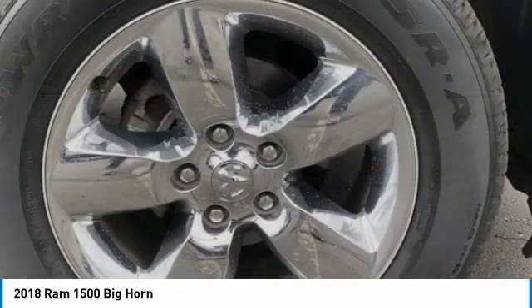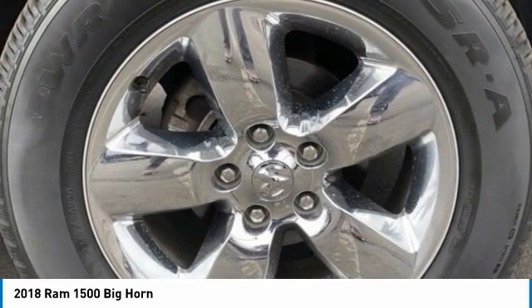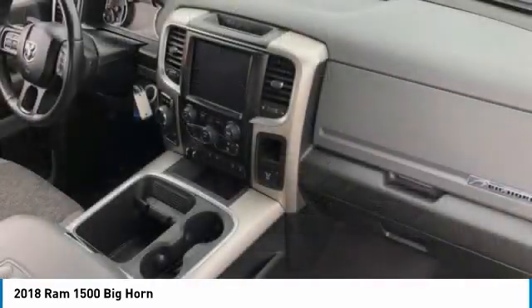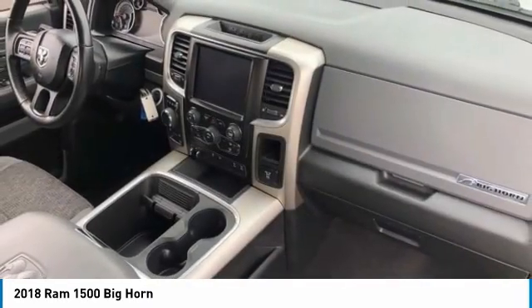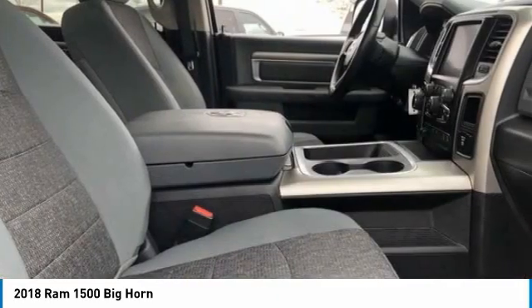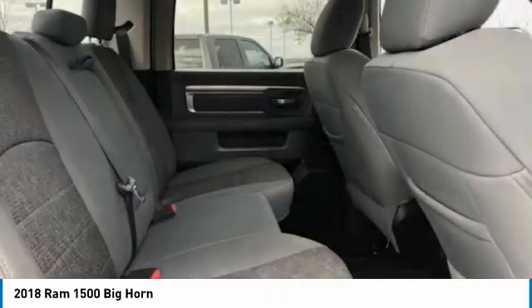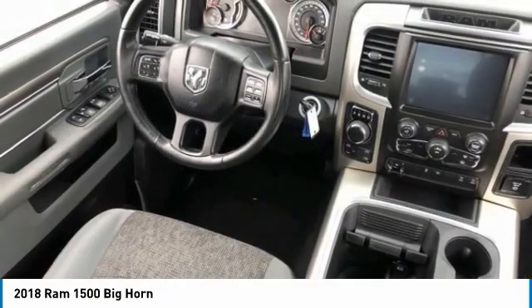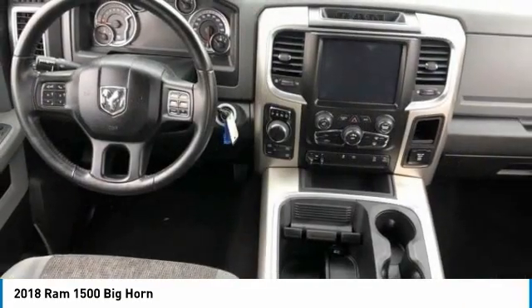This vehicle has less than 30,000 miles. Here are some of this vehicle's great options: four-wheel drive, tire pressure monitor, heated mirrors, chrome wheels, brake assist, traction control, stability control, engine immobilizer, four-wheel disc brakes, and front all-season tires. Come take a test drive today.